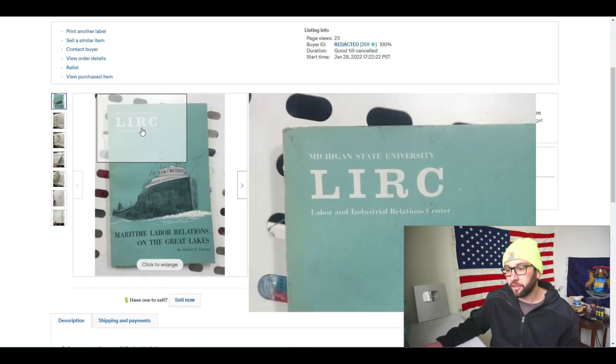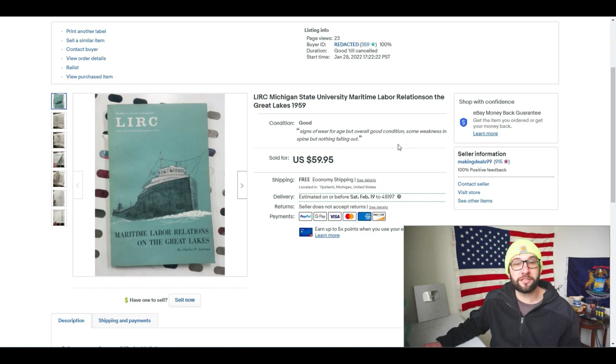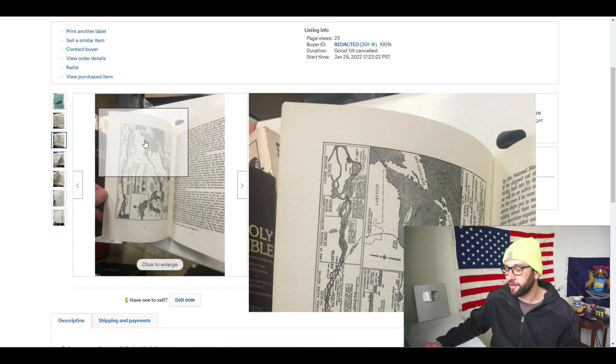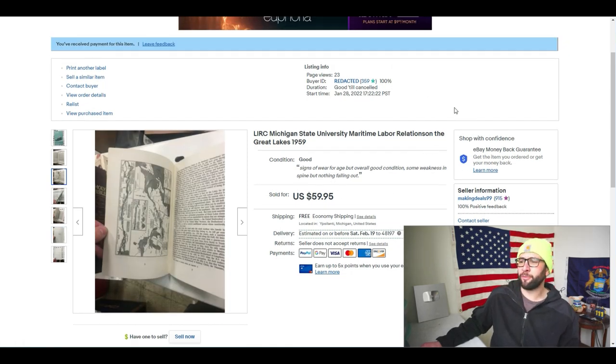Our final item is a book: 'Labor and Industrial Relations Center Maritime Labor Relations on the Great Lakes.' No sales history, no comps — but where else are you going to learn this? It had cool graphics and interesting content about Great Lakes labor relations. I knew somebody would pay $60 for it. Made in 1959 — very fair price for a little piece of history. It sold in about three days at full asking price, shipped media mail to a buyer in Manhattan.